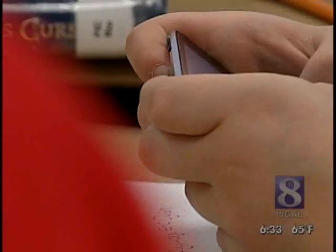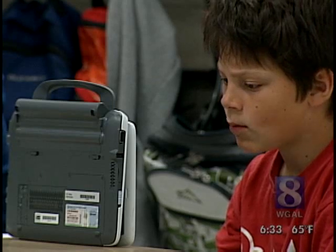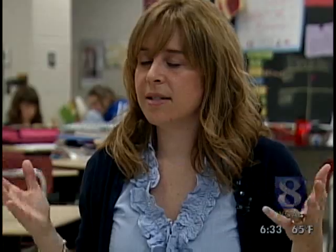Anything technology, they just love. These students are trying out different ways to read a book. The Conestoga Valley School District is putting various devices in kids' hands, hoping it makes reading cool. This is the generation of computers and gamers, and this is enticing to these kids, and we have to keep them interested and excited.